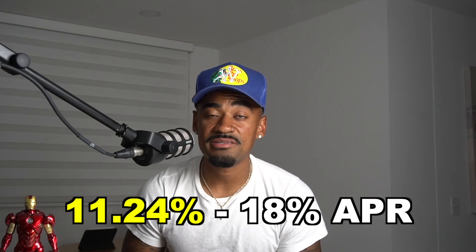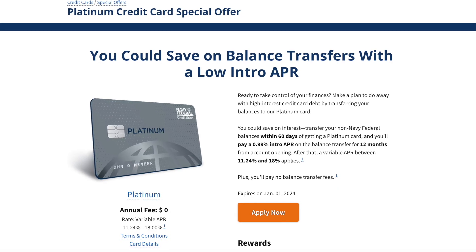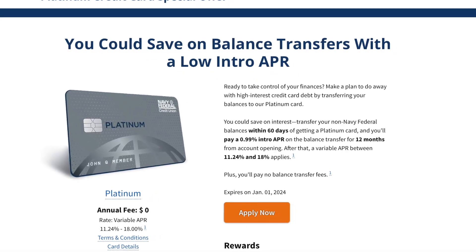That is what I mean when I say the Platinum credit card can help save you money. Just keep in mind that if you use your Platinum credit card for new purchases after the balance transfer, you're going to pay a regular APR — a variable rate of 11.24% up to 18%. Because the 0.99% APR only applies to the balance transfer you did, not to any other future purchases.